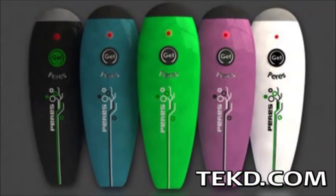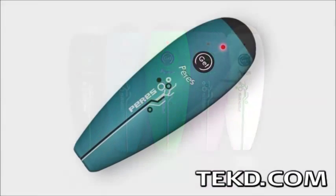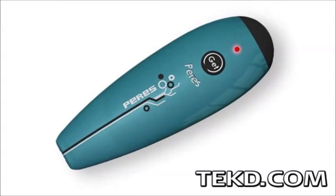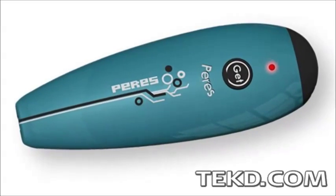Perez is ergonomically designed, making it easy to hold and use, and will be available in five colors. Perez is targeting a mid-2014 release and is currently taking pre-orders on their website where you can pick one up for just 120 bucks.